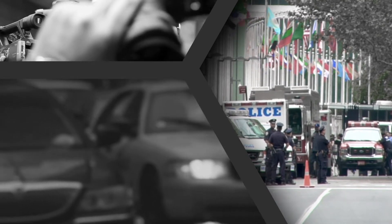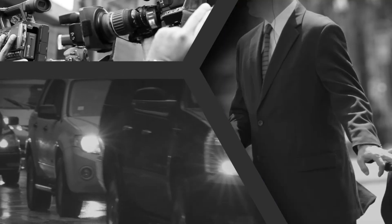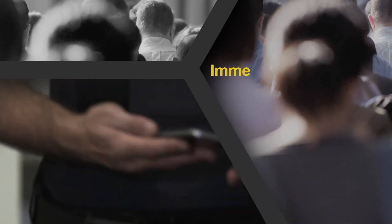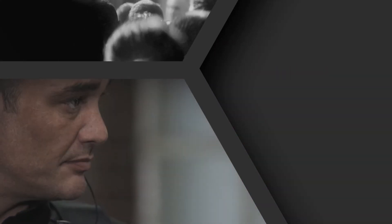Sometimes a threat is known. An alert is received about a potential threat. The threat is located and identified. D3SID categorizes the threat. It adjudicates immediately, with complete discretion. And within seconds, an informed decision can be made.